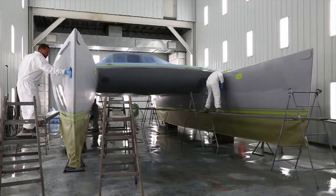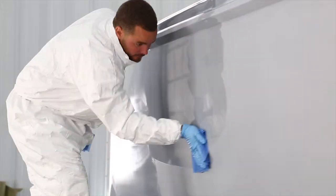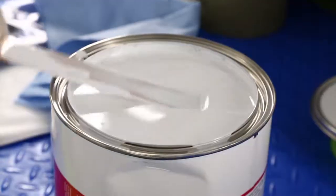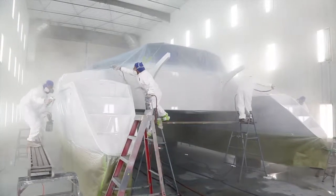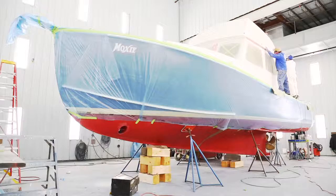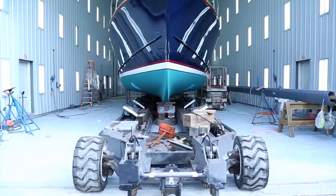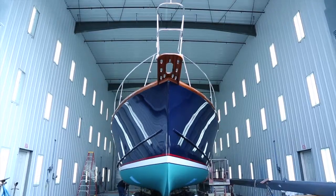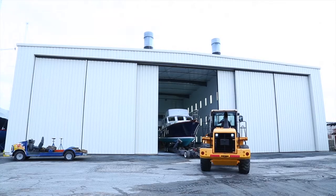This booth is pretty limitless. We can do small boats, big boats, multiple boats. We have control over our airflow and our makeup air. We're pretty proud of this booth — it's state-of-the-art. There's almost nothing that we can't fit in here, height or length. They were 80 to 90 feet in length, and the height was 30 feet at the door.